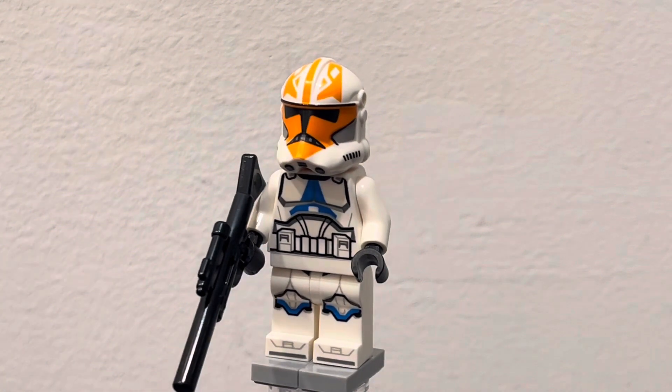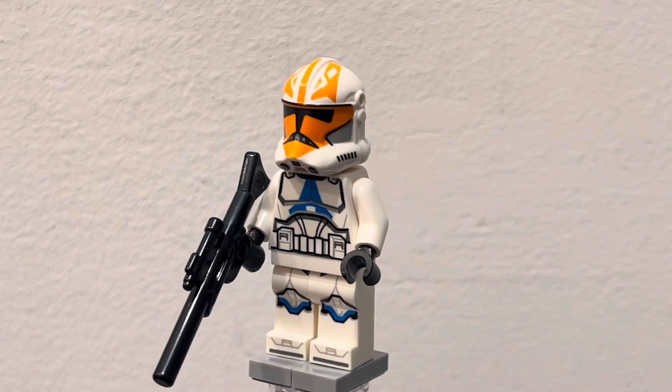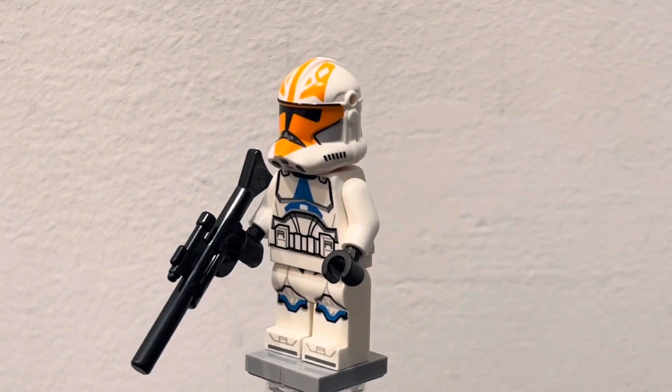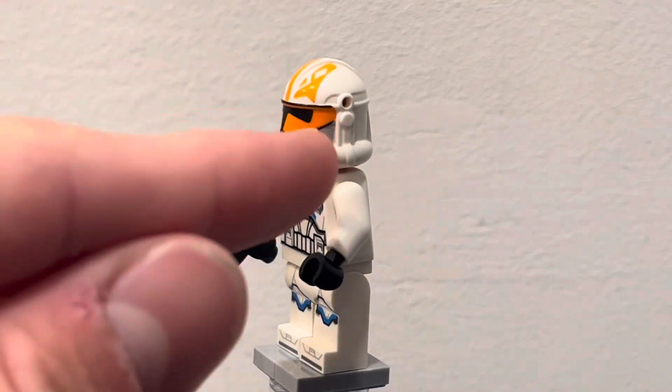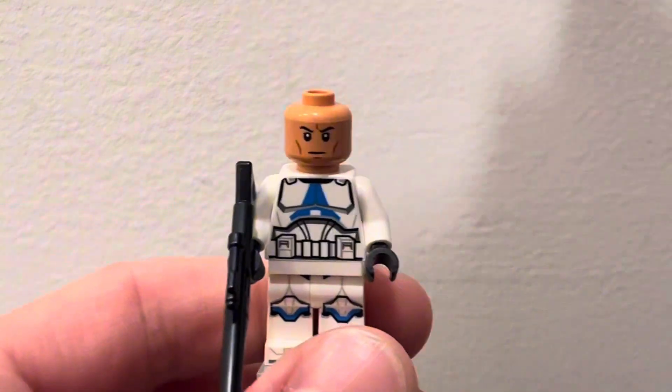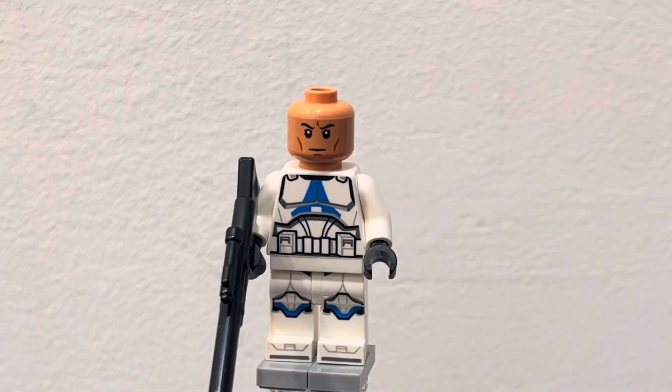You get the standard 332nd trooper with the 501st clone body and the 332nd helmet, and then the little helmet holes on the side which are supposed to be for visors — I don't know why they couldn't have done it in the previous hole that's right there and had to make a separate hole which doesn't look as good. But underneath you can see the face print which all clones nowadays have as the standard face print.